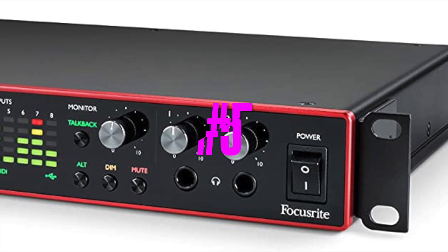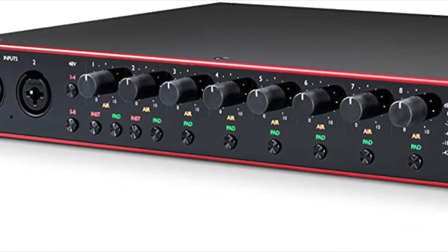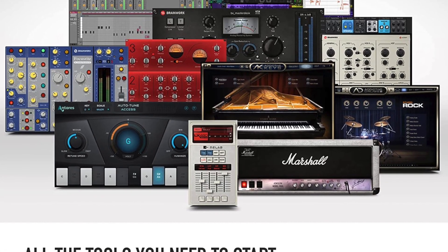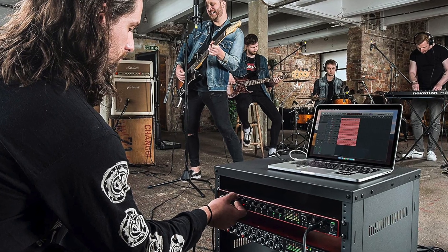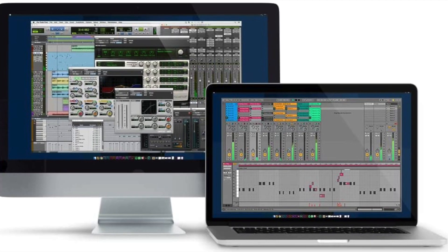Next up is the Focusrite Scarlett 3rd Gen Audio Interface for $739, which comes with free software from Antares, Relab, SoftTube, XLN Audio, Brainworks, Splice, Focusrite, Ableton, and Avid — all available via download upon purchase and registration.